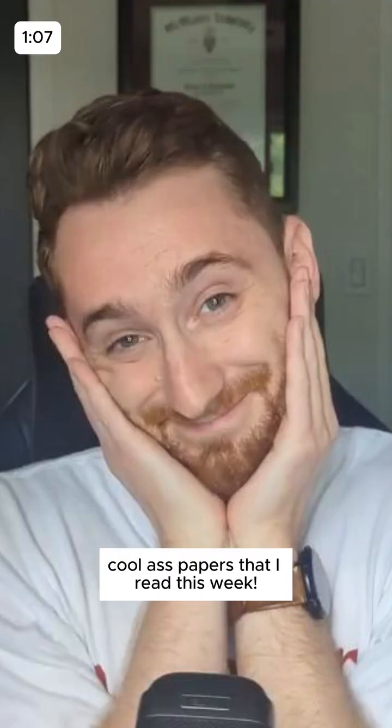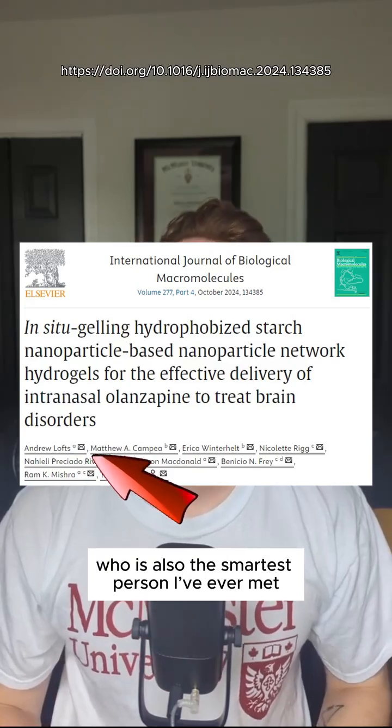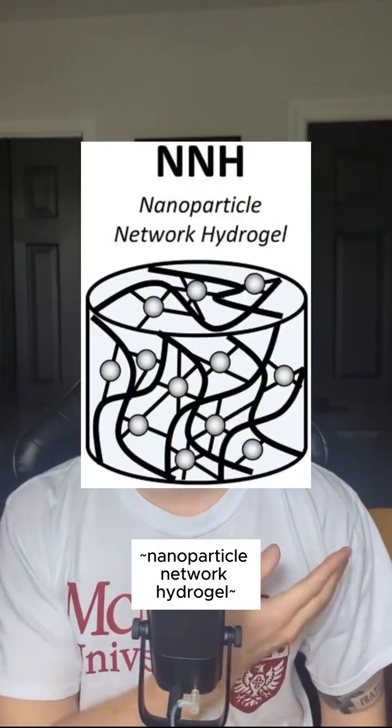Welcome back to Cool As Papers That I Read This Week. This one comes from the brain of my former lab mate, who is also the smartest person I've ever met. He made this thing called the nanoparticle network hydrogel and used it to treat schizophrenia.